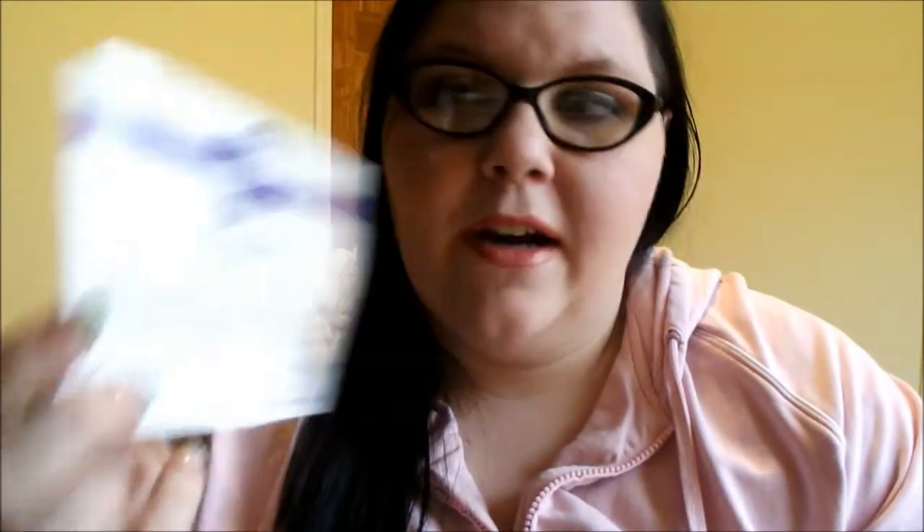We got another package from Swaggable. They always come with a little Swaggable card that says 'try something new — we're so happy you could try something new with us. Once you've had a chance to experience this product, write your review online and get ready for your next invite.' The more items you review, the more offers you'll get from that website. This one is a shampoo and conditioner sample — the Romance Deep Conditioning Treatment and the Nourishing Shampoo and Cleanser. I will definitely be trying those out.